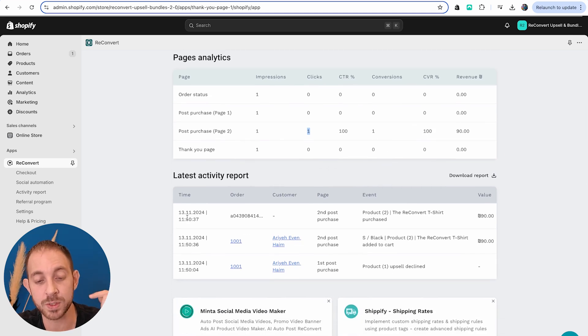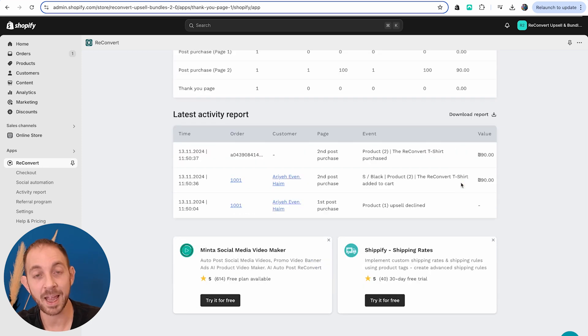Below that we're going to see an activity report showing exactly which customer, when, did what, on what order, and what was the value of that specific action. On this order, I can see that on the first post-purchase offer I declined it. For the second one, I actually accepted it and that was the value of it.